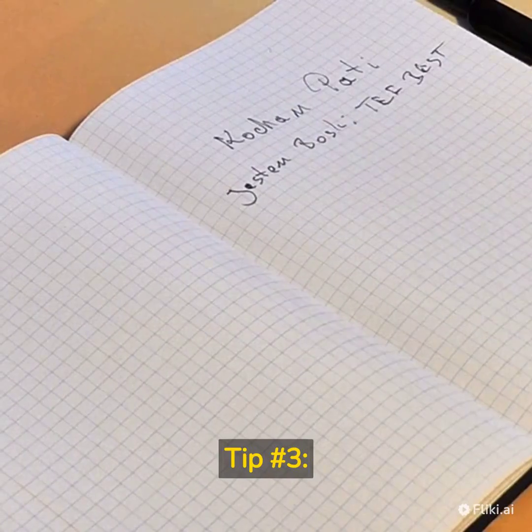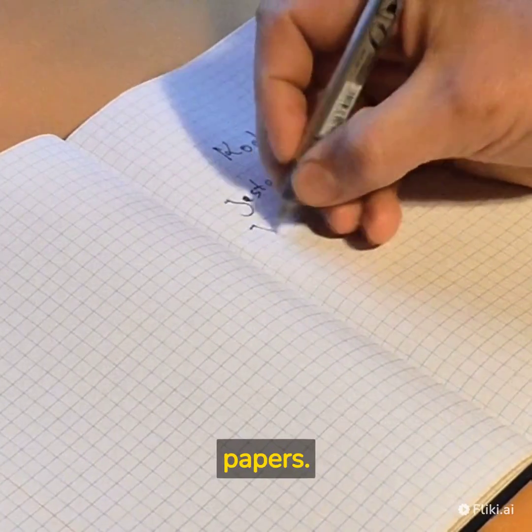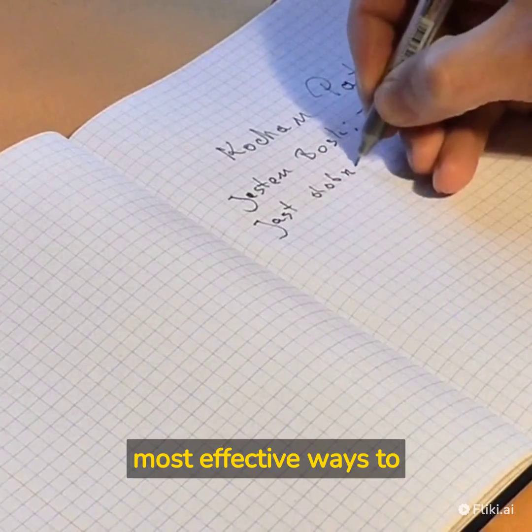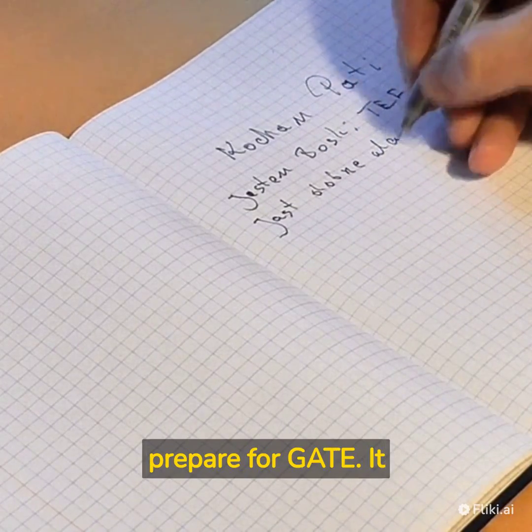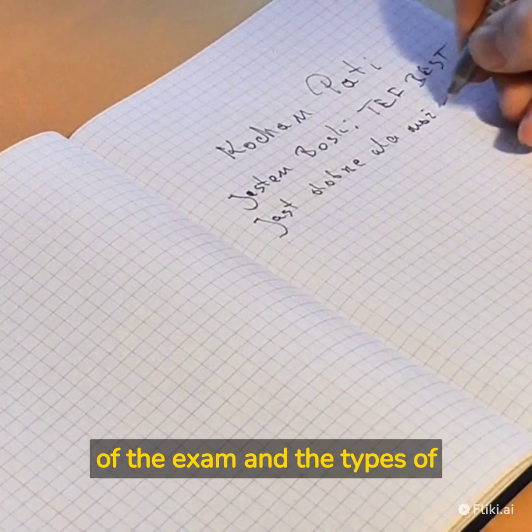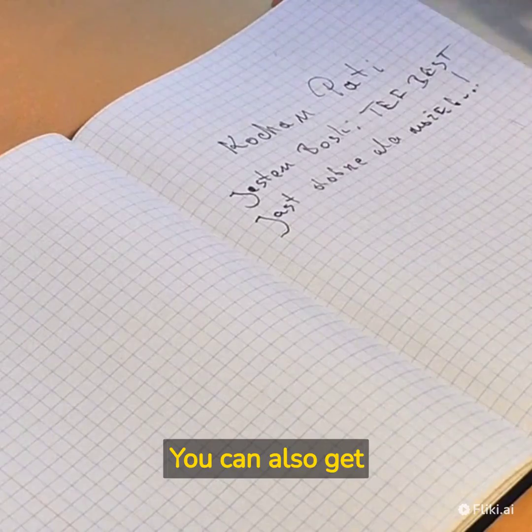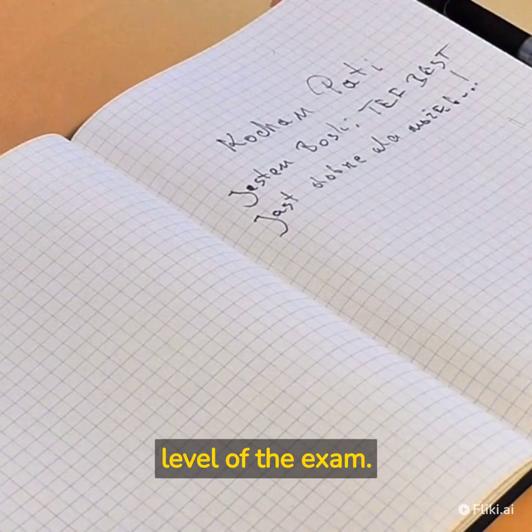Tip number 3: Practice the Previous Year's Question Papers. Practicing the previous year's question papers is one of the most effective ways to prepare for GATE. It helps you understand the pattern of the exam and the types of questions that can be asked. You can also get an idea of the difficulty level of the exam.